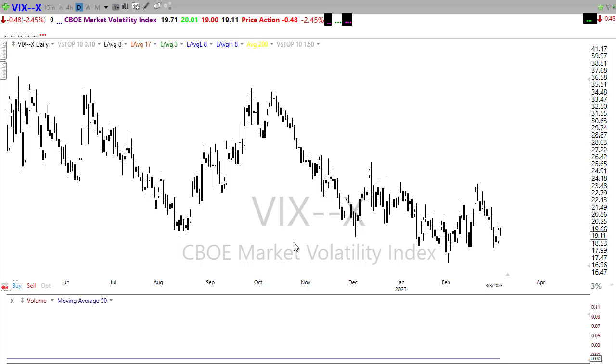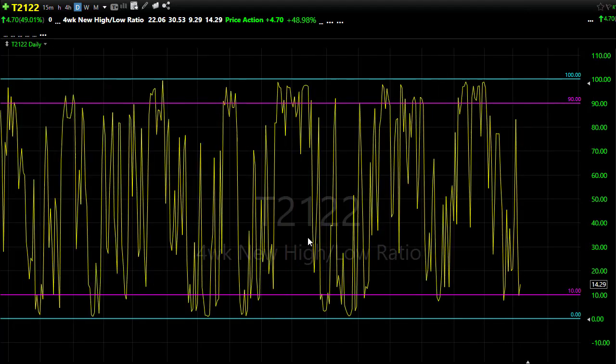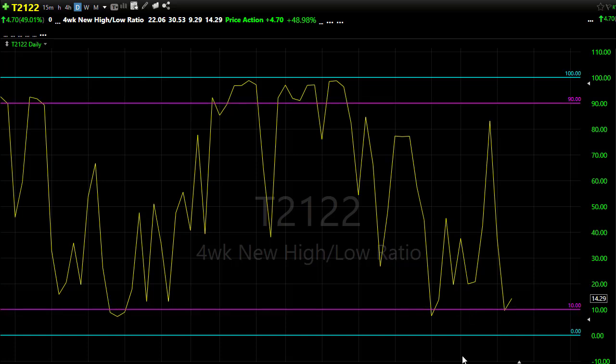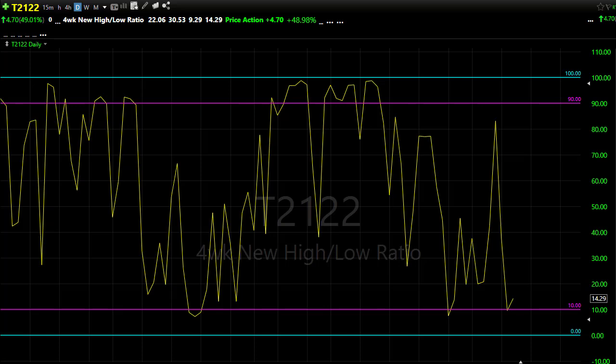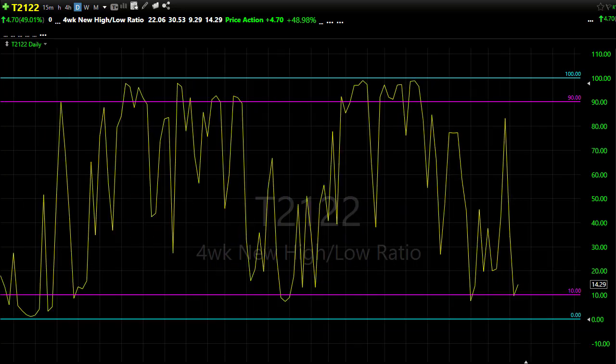Looking at our T2122, this could be our best hope of a relief rally — we've pushed down into the lower level of T2122, which we call the bullish reversal zone. This is a very common place where we find we've become oversold in the short term. That doesn't mean we zoom right back to the top of the market; it means we get a relief rally. We still have that opportunity to sink down toward lower levels — we've done this many times before, and it's been a while since we tested those extreme areas in the chart.